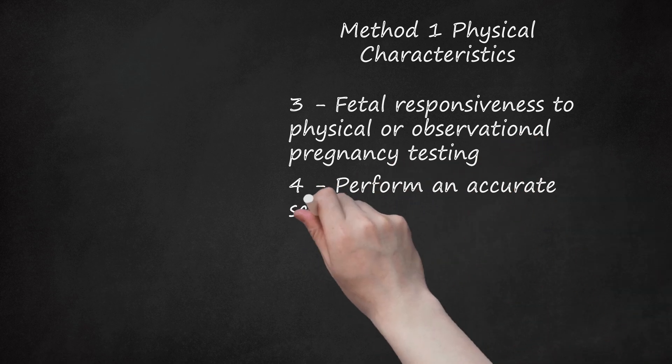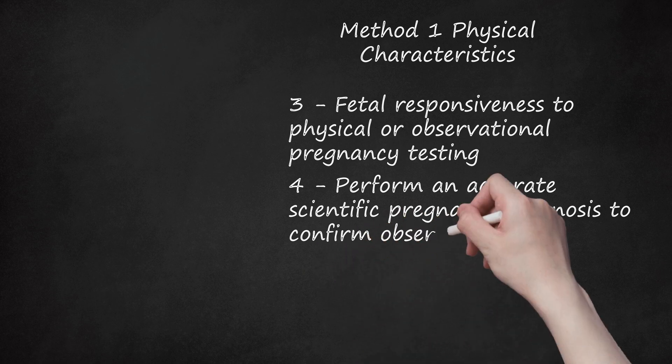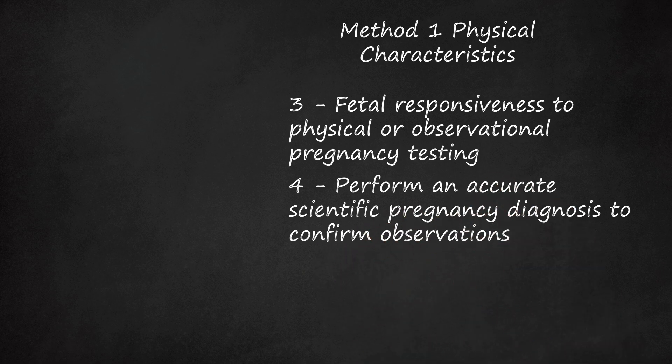Step 4: Perform an accurate scientific pregnancy diagnosis to confirm observations. Primary pregnancy tests available include rectal palpation, PAGA LISA with blood and milk samples, and ultrasound. Such tests can be utilized based on the type of cattle (dairy or beef), purebred versus commercial, and level of record keeping. Some tests are better than others based on expense, ease of use, and how well breeding records are kept. For example, PAGA LISA via milk or blood testing is not recommended if inadequate and imprecise records are habitually kept.